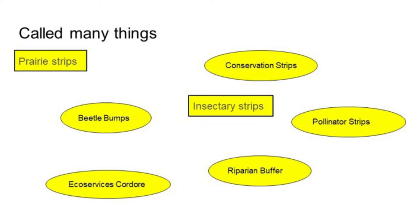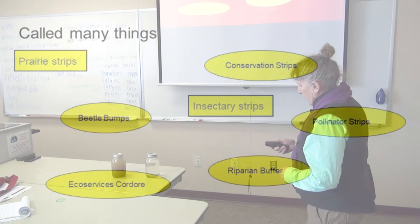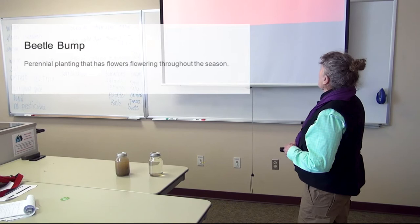These are some of the names I found for them on the internet: prairie strips in Iowa, beetle bumps, eco-service corridors, conservation strips, pollinator strips, riparian buffers, and insectary strips. You can call them really anything you'd like.